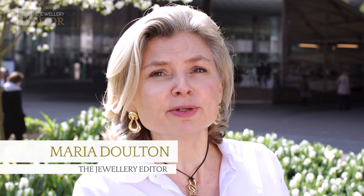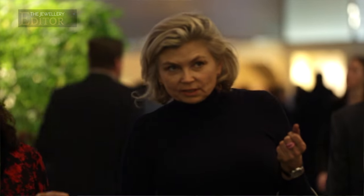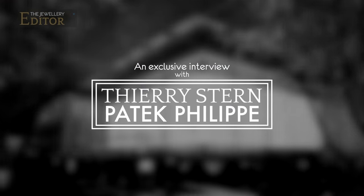Patek Philippe always attracts big crowds at Baselworld as collectors are keen to see what's new from this most respected watch house. Thierry Stern tells us about the big news for this year and why these watches continue to hold their value year on year.